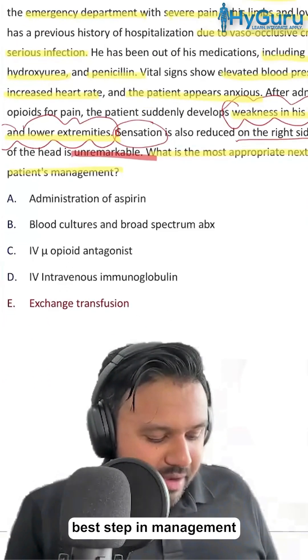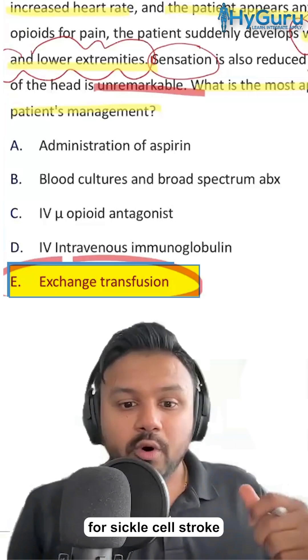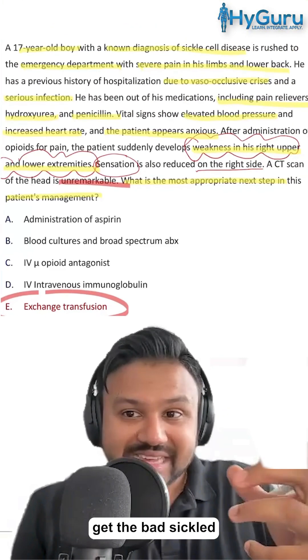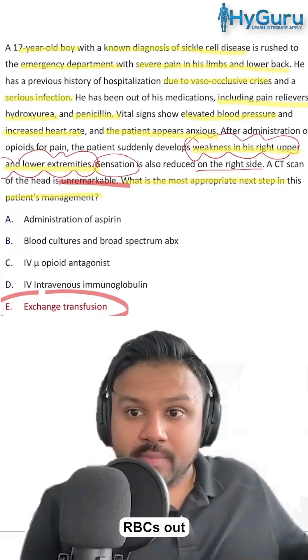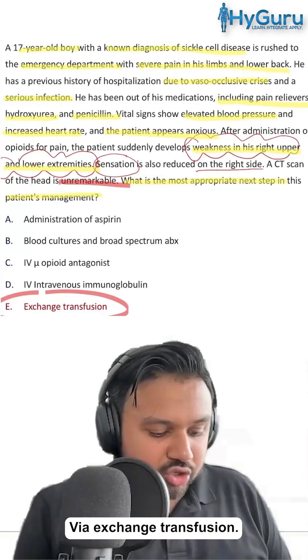The next best step in management is going to be exchange transfusion. Remember for sickle cell stroke, the next best step is to get the bad sickled RBCs out and put the good red blood cells in via exchange transfusion.